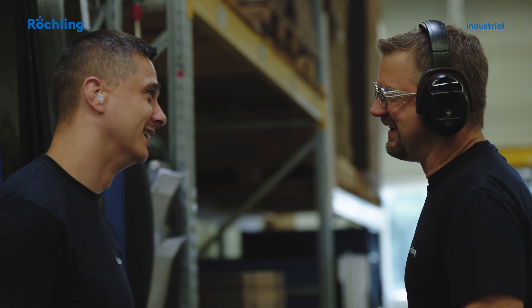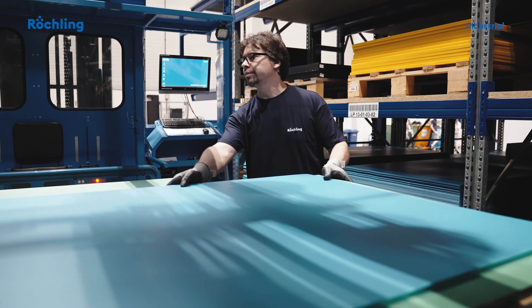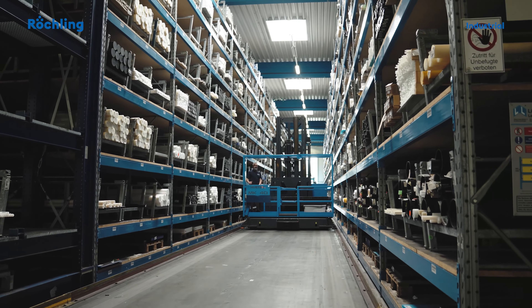Our portfolio includes extruded and calendared sheets, such as one-millimeter Sustapik sheets, as well as rods, tubes, profiles, and films, as well as cast nylon and compression-molded sheets made of high-temperature plastics.